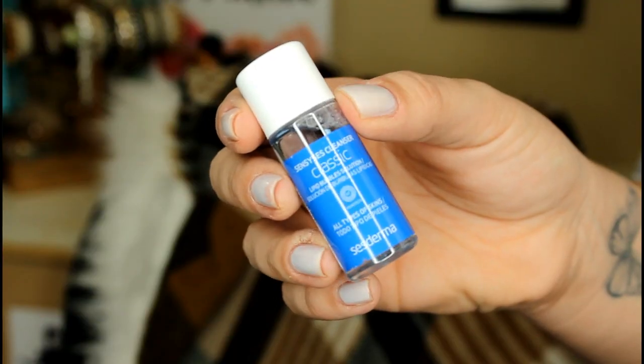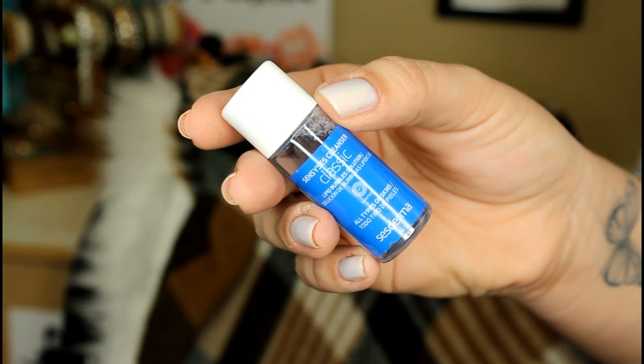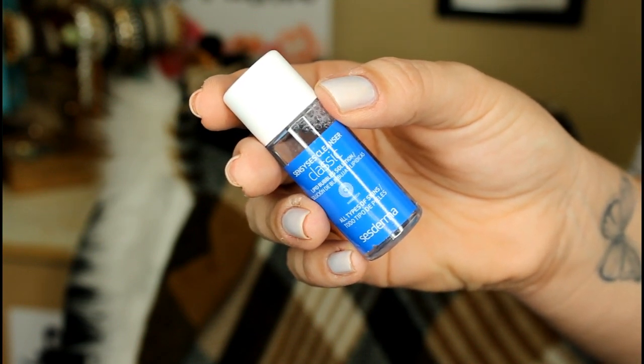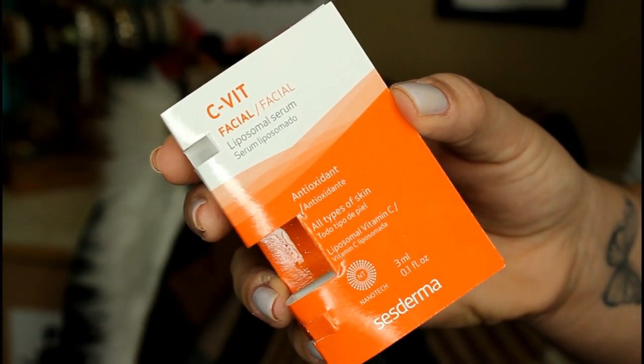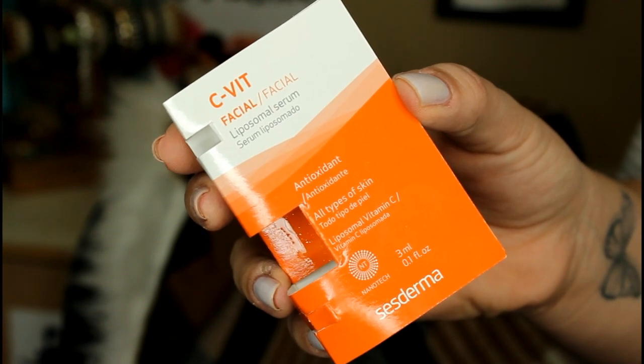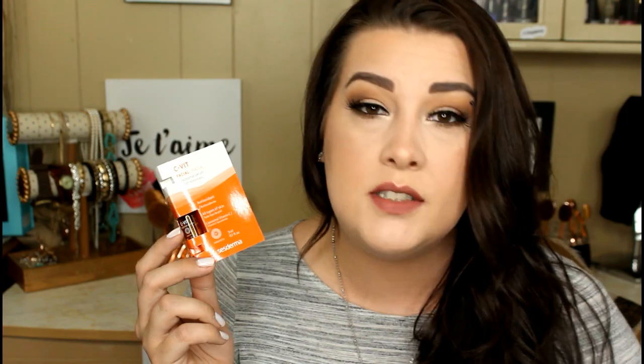The last two products appear to be skincare samples from a company called Cesderma. I love skincare — do not threaten me with a good time! The first is the Sense Size Cleanser. It says: 'Toss out your regular face wash and enjoy Cesderma's soothing ingredients that nourish and seamlessly remove face and eye makeup from even the most sensitive skin without irritation.' The full size is $20. The second item is the C-Vit Facial Liposomal Serum, which is brimming with antioxidants set to reduce the appearance of wrinkles and boost radiance.